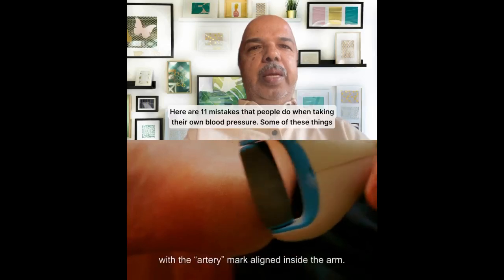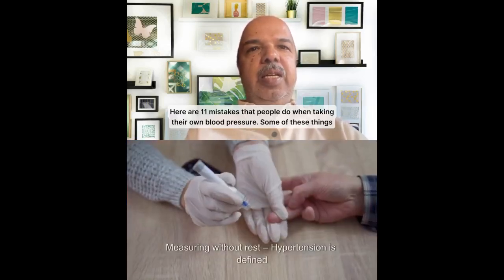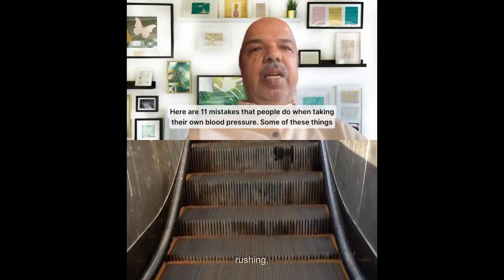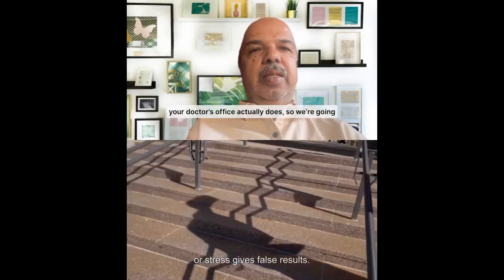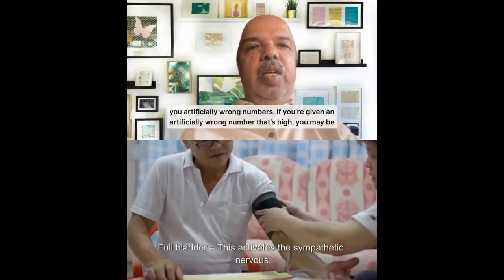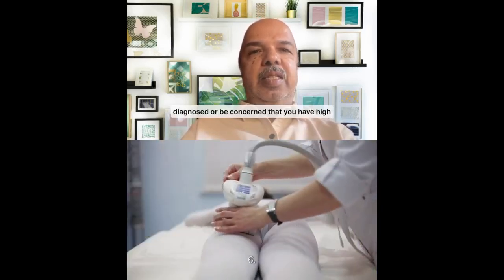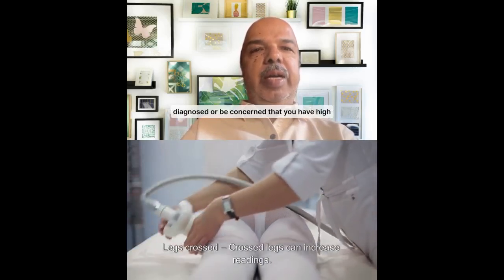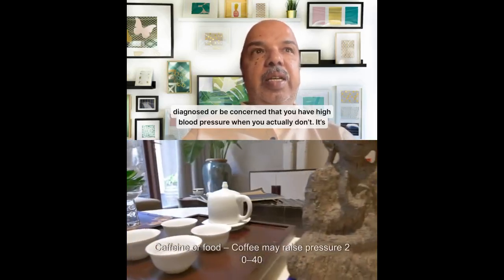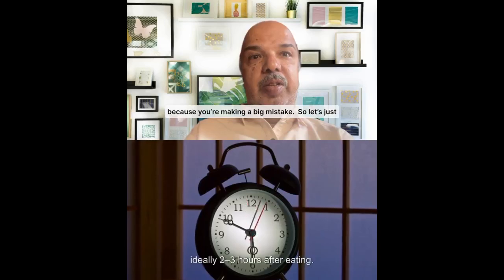In this video we're going to talk about 11 mistakes people make when taking blood pressure measurements at home. Doctors tell you not to make these mistakes, but we still make them. These mistakes can give us artificially wrong numbers, which may lead to wrong diagnosis and wrong medication. If given artificially high numbers, you may be incorrectly diagnosed with high blood pressure when you actually don't have it.